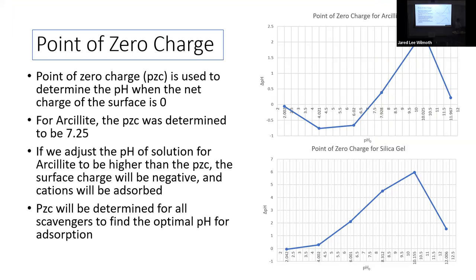We started doing point of zero charge tests, which are really important because aquaponic systems need pH between six and seven — plants like it lower, fish like it higher. For arsolite untreated, the point of zero charge was at 7.25; for silica gel it was very low at about 2.25. For arsolite, we need a pre-treatment that lowers the point of zero charge so it can take positive ammonium cations at aquaponic system pH.